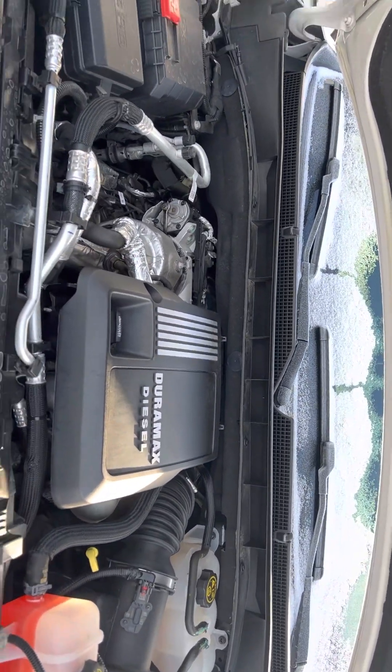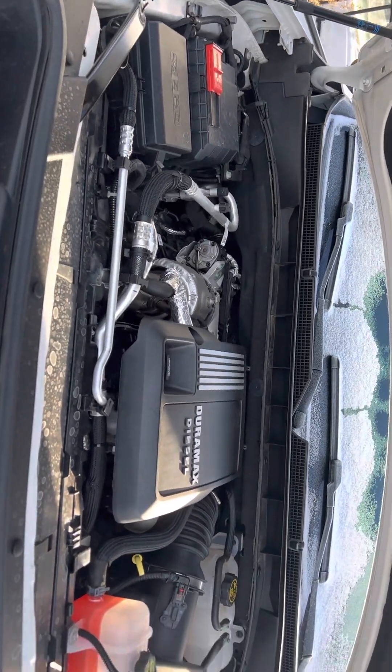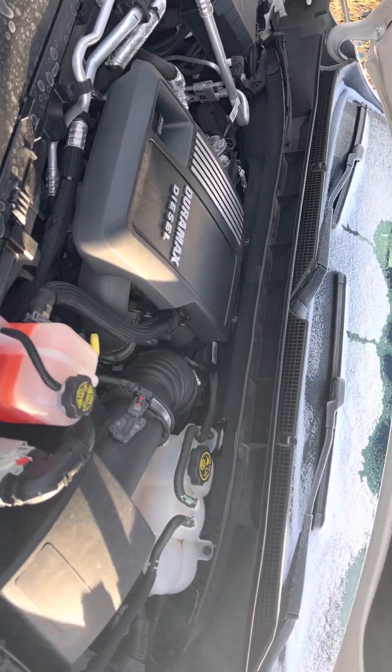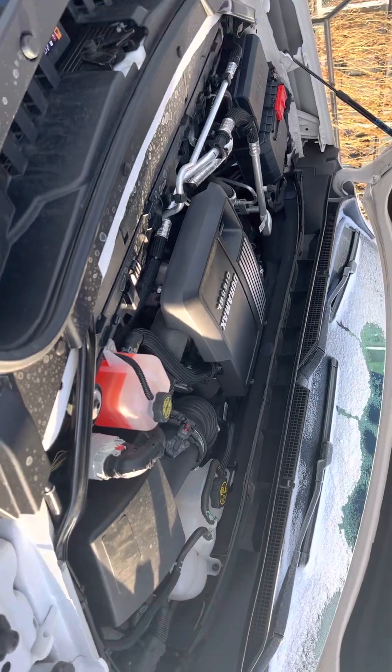There's that 3.0-liter Duramax diesel — top of the line engine, very reliable. That's what makes them very hard to find.